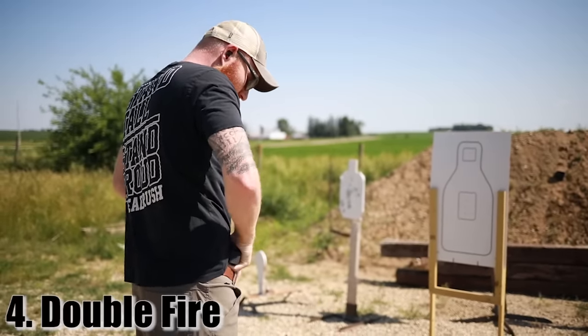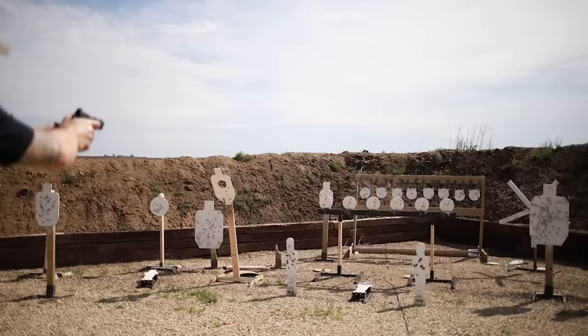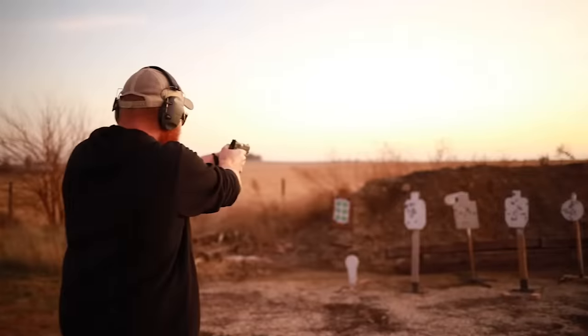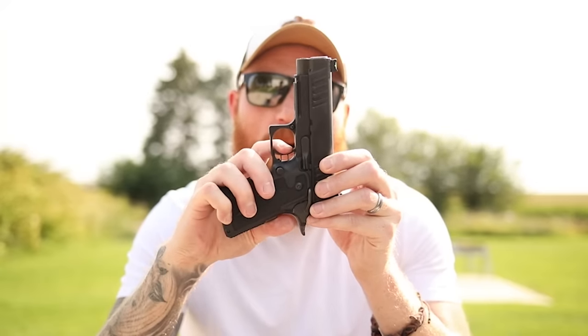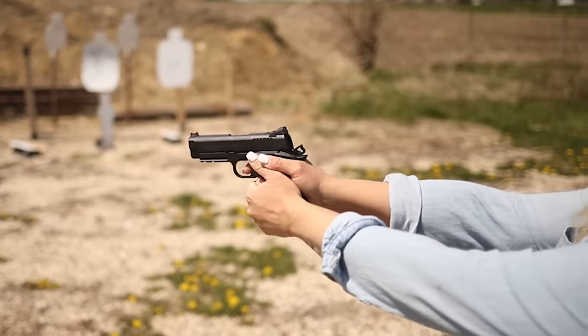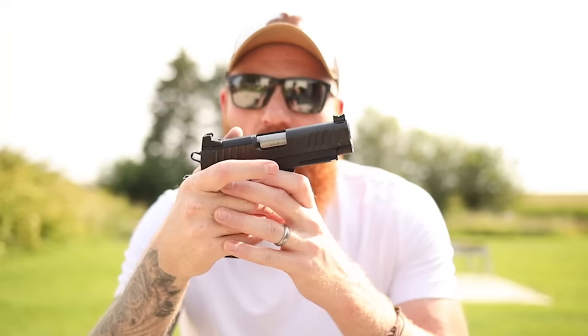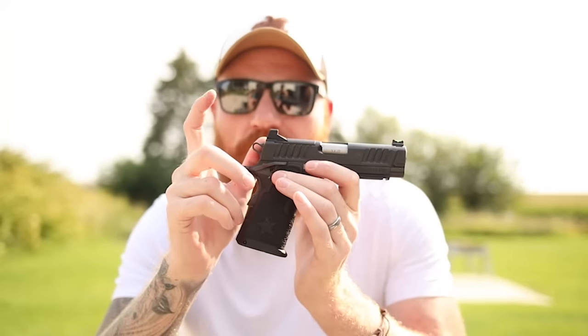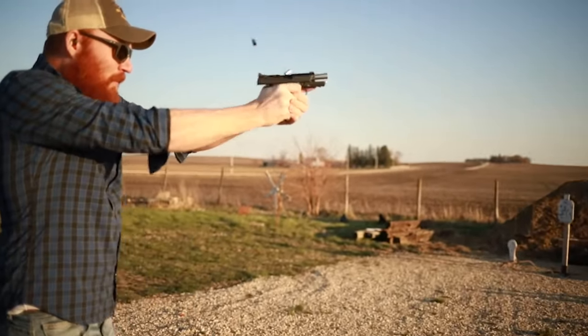Another issue is the double fire problem. I see this fairly frequently in matches and training classes, especially with new shooters used to double-action triggers, revolvers, or Glocks — anything with a longer trigger pull and longer reset than a 1911 or 2011. The best thing about the 1911/2011 is the trigger; the worst thing for new shooters is sometimes also the trigger. Not only do you get a crisp two-and-a-half pound trigger pull, but the reset is unbelievably short. Trigger travel rearward and forward is very, very short and it's easy to get accidental double fires. Build it into your muscle memory slowly before adding speed.